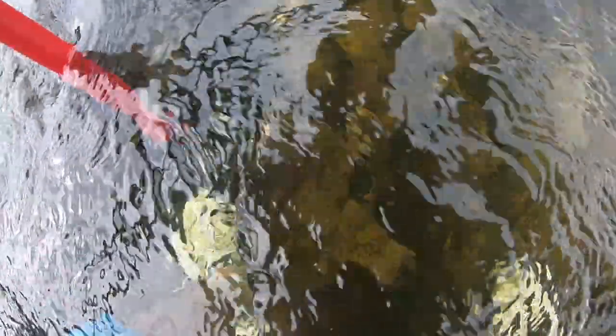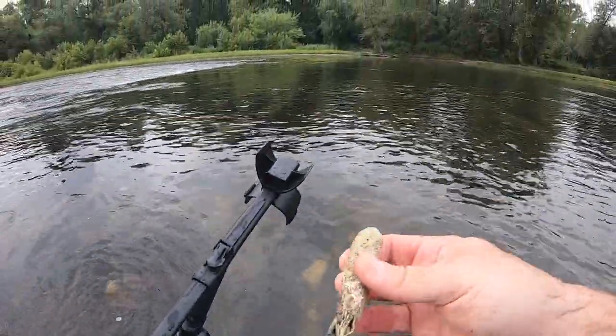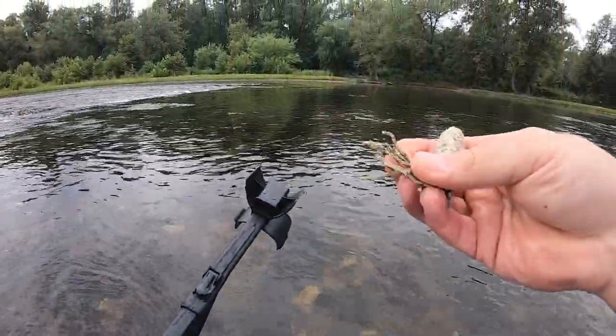Looks like some kind of fishing lure down there. I don't think it's going to be anything much. Yeah, it's definitely some kind of fishing lure that's been in there for quite a while.